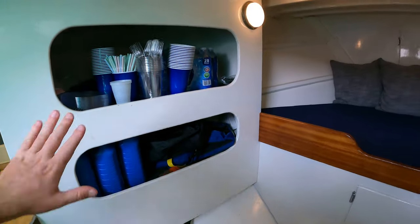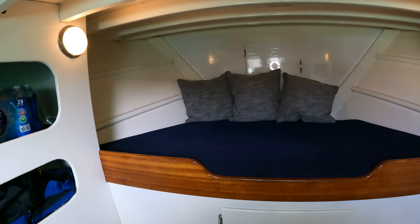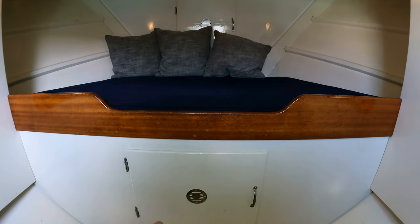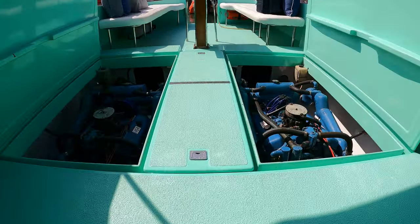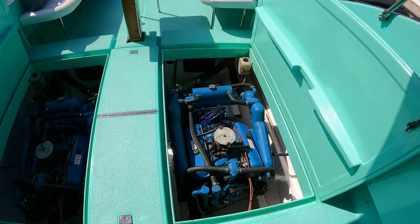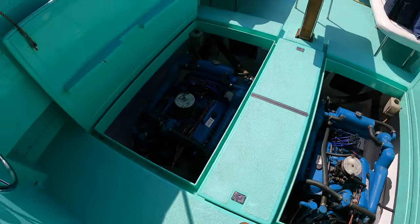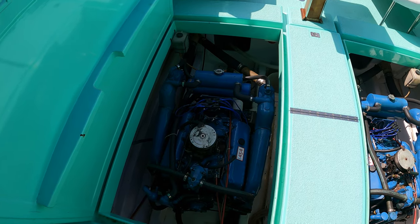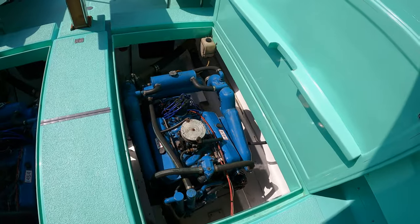There is more storage identical on port and starboard sides, as well as a little berth that runs the width of the vessel with an anchor locker up forward and another storage compartment. Coming back out of the interior, you'll notice the vessel has Crusader 454s, 350 horsepower each, gas engines. They bring the boat up to a top speed of about 25 knots with a cruising speed of about 20 knots, and they do suck a bit of gas, that is for sure.